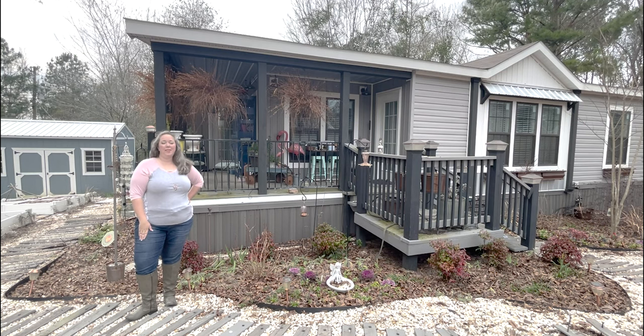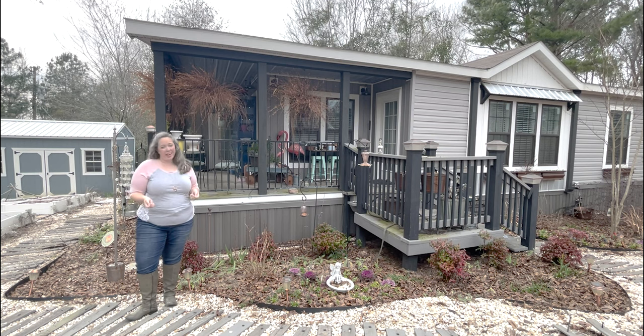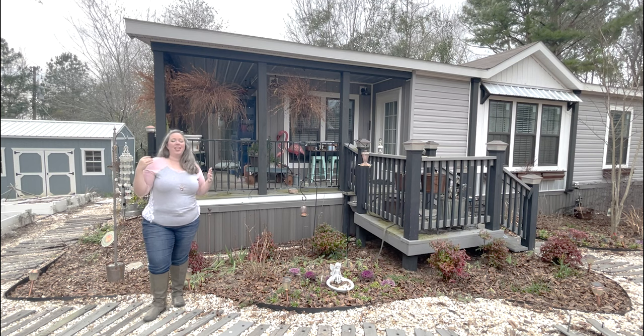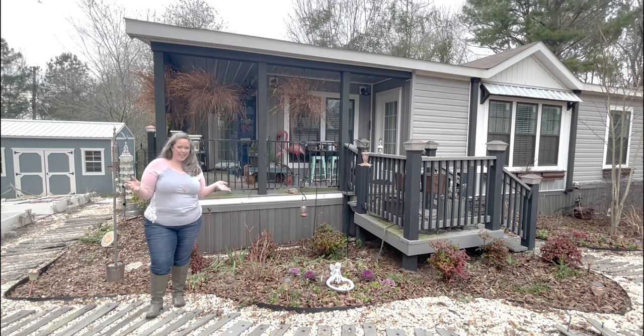Hey y'all, it's Betsy with Happily Ever After Etc and welcome back to another garden tour. It is February in the garden, so while a lot of things are just starting to come up — tulips, muscari, ranunculus going crazy — we don't have too many blooms yet. Our pansies are just starting to pick up after winter and our cabbages are still looking beautiful. Even on slow months, a lot happens every single month in the garden, and I love doing these tours so you really get to see that progress.